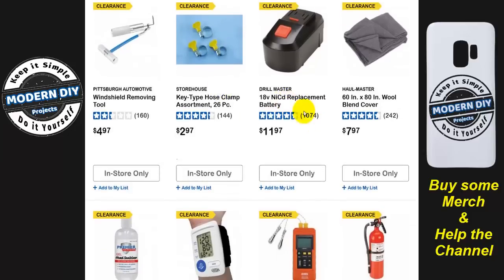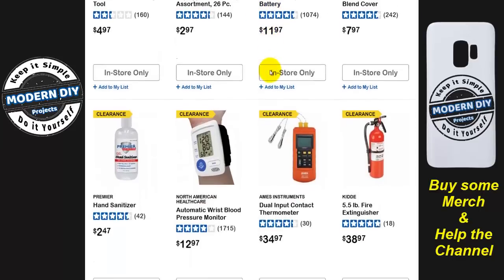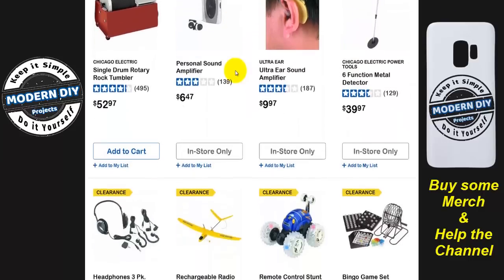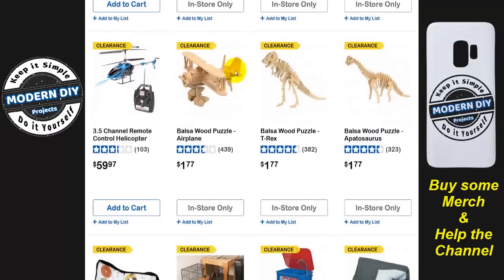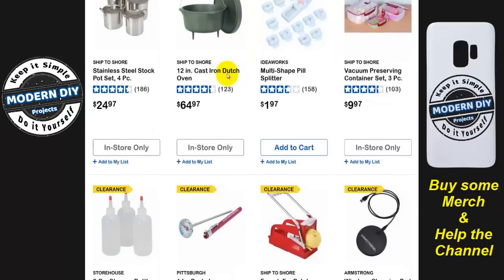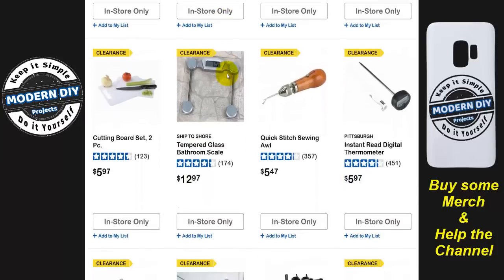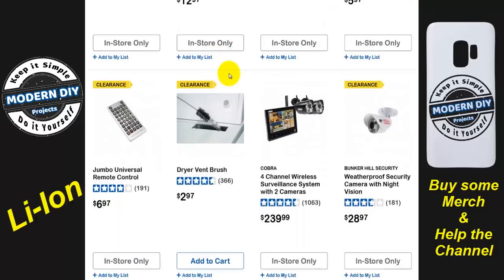If you want some of the old NiCAD replaceable batteries and you have some of the old Warrior drills that still use these, grab these before they disappear — if you still have those tools and don't want to replace them yet. NiCAD is going away. You're fortunate if your drill still runs because a lot of those old NiCAD tools just stopped working. That's why everything's gone to lithium-ion: NiCAD was terrible at holding onto power. The tools would eventually just stop working, stop cranking away — no matter what voltage, NiCAD just didn't have the oomph.